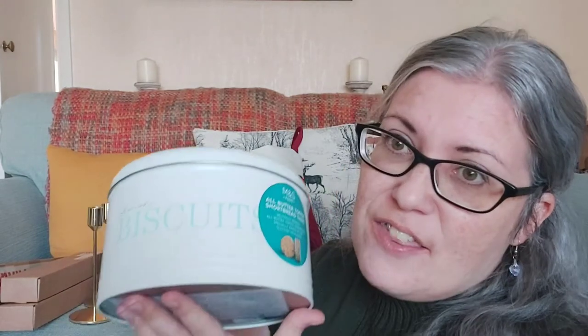Last one behind me. This is a little gift that I picked up when I got my food shopping from Ocado. This was £5 and I think it's really cute. It's a nice metal biscuit tin - in there you've got butter toffee shortbread thins. And it says on the front: 'all you need is biscuits.' I couldn't agree more!